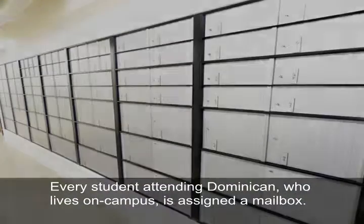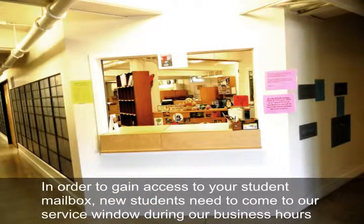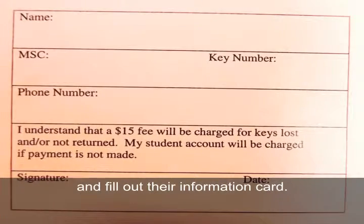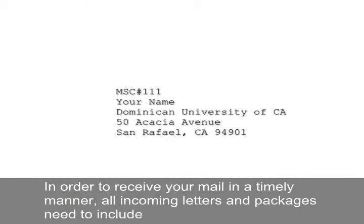Every student attending Dominican who lives on campus is assigned a mailbox. In order to gain access to your student mailbox, new students need to come to our service window during business hours to pick up their mail key and fill out their information card.